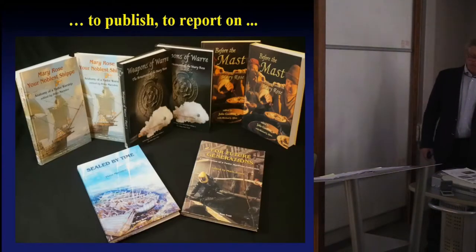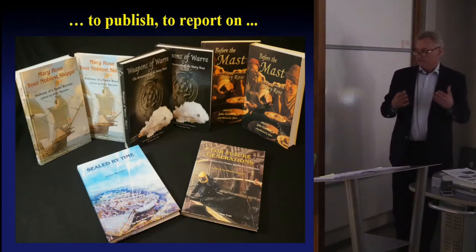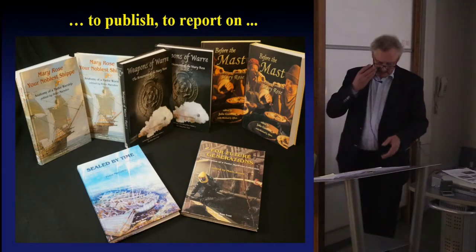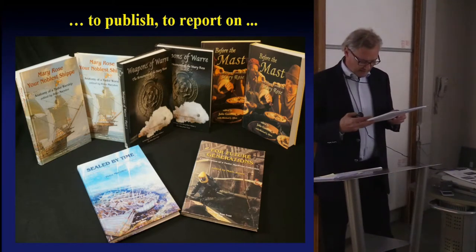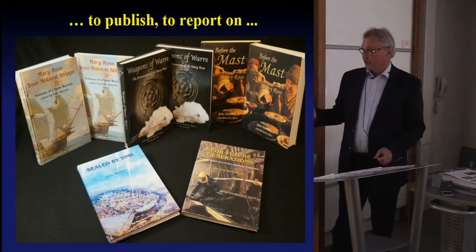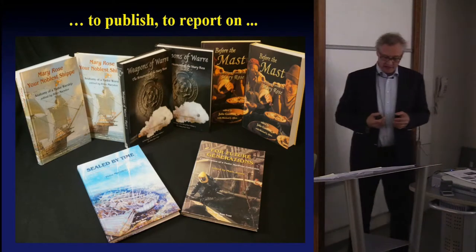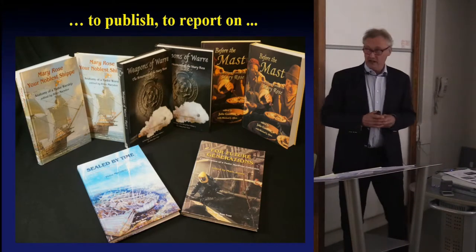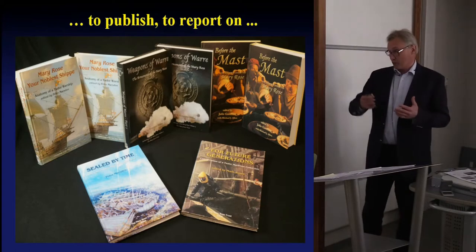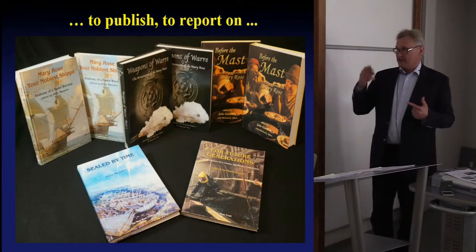One of the things I mentioned was to publish, to report on — this is perhaps back more onto the theme of this conference about what we do with the results of our archaeological investigations. One of the lows was in the 1990s when we still had this enormous backlog of publication. But with the help of the Heritage Lottery Fund — they gave us their first ever grant to help with just some of the expenses of the publication — that really focused the mind to get this publication done.